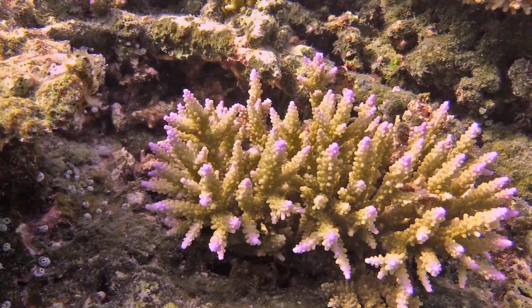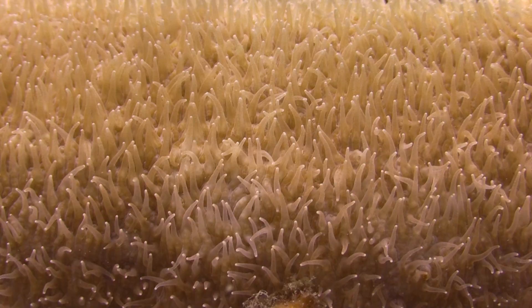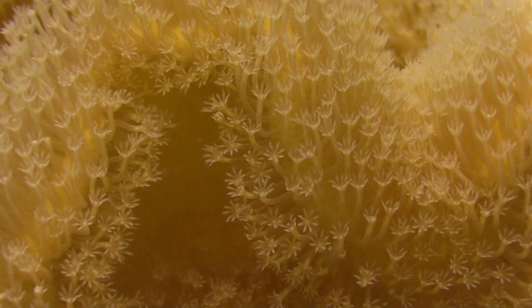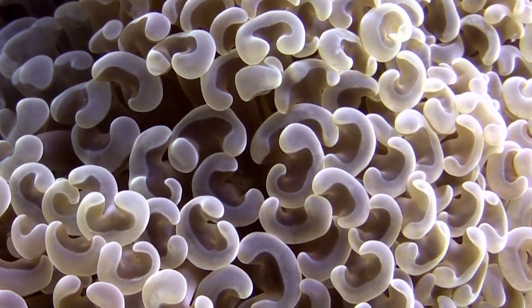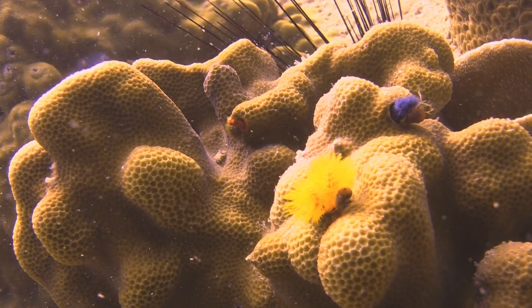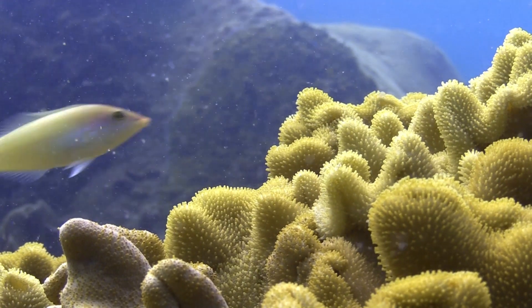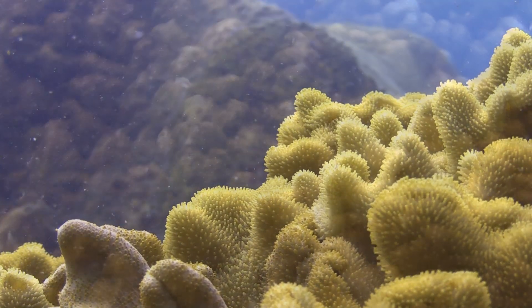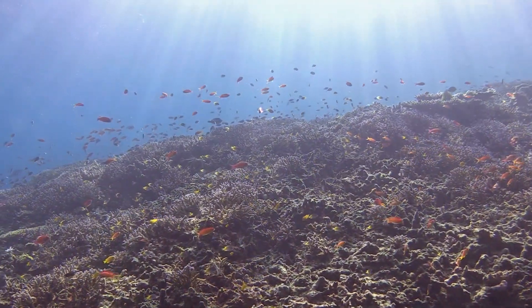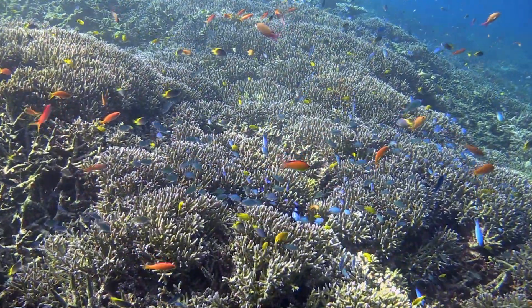Like a field of blooming plants, this beautiful view has been attracting people for many years. Corals are not only beautiful, but they are an integral part of life in the ocean.